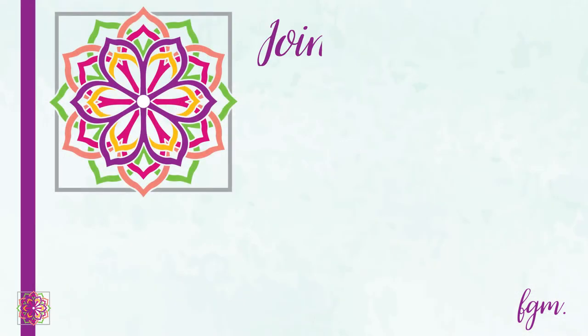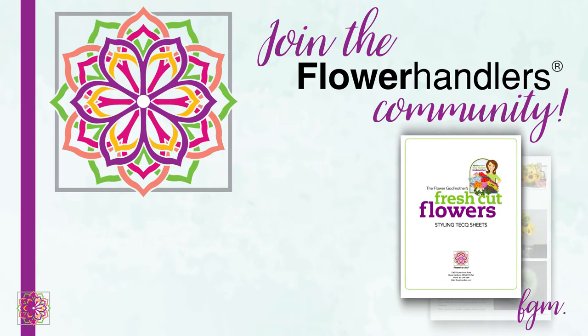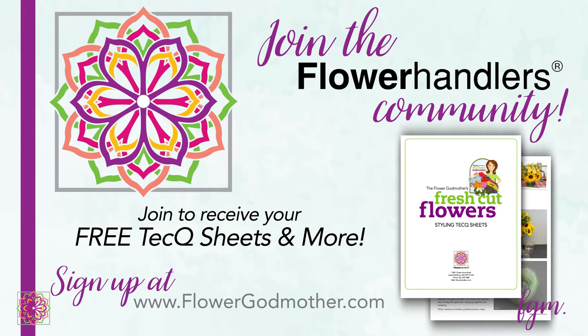Visit flowergodmother.com and subscribe to our email list to get instant access to my 12 technique sheets, care and handling guidelines, and a few more flower resources. You'll also get exclusive content and personal updates, like the detailed design-it-yourself wedding flower guide posted along with this video on the Flower Godmother blog.